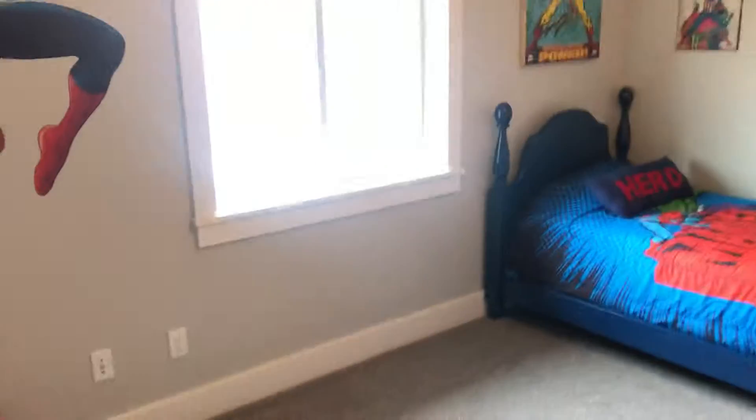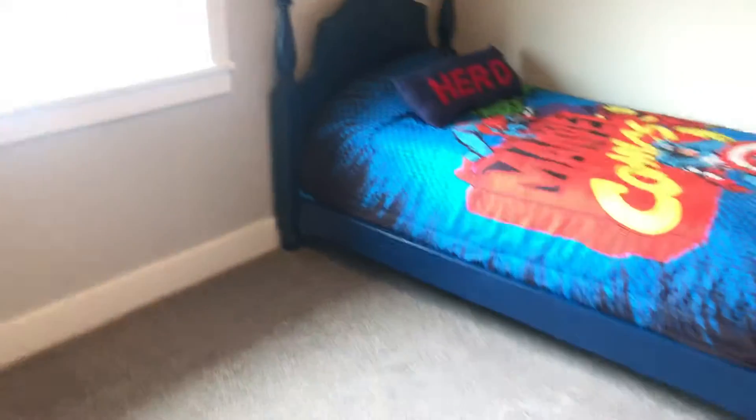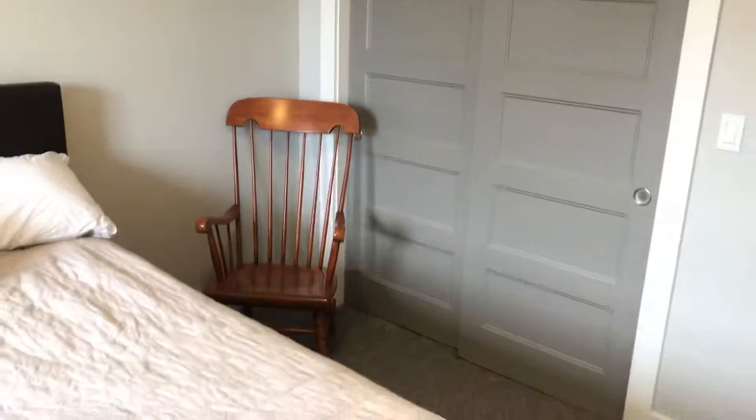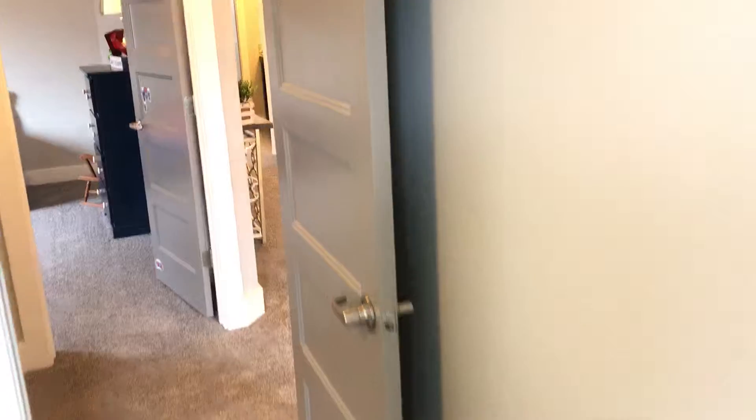Spider-Man bedroom here. Even in the kids' rooms, we've got framed windows, and the bedrooms are a really, really good size. Every room is wired for Cat 5 already, so you wouldn't need to do that. And this front room right here is probably the smallest of the bedrooms — it's got an extra oversized window seat. I think these are super cool for guests or children, just make a nice feature.